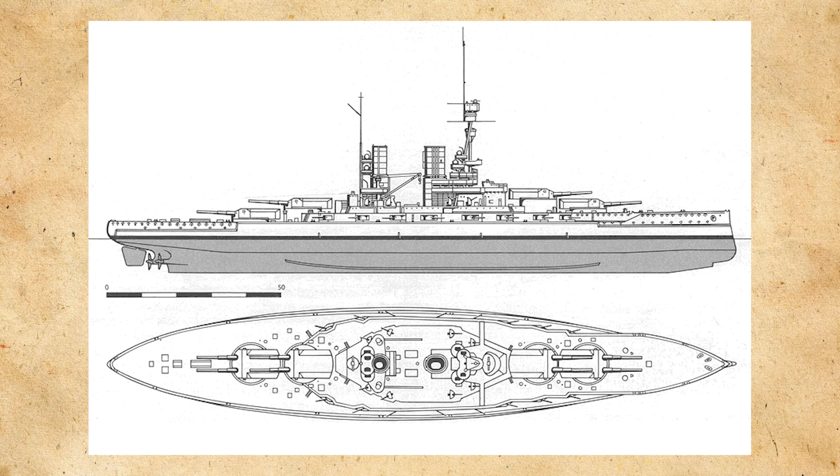The armor scheme consisted of an armored belt of between 6.7 and 13.8 inches, or 170mm to 350mm thick. The deck had an armor thickness of between 2.3 to 3.9 inches, or 60 to 100mm. The turrets had an armor thickness of between 3.9 to 13.8 inches, or 100mm to 350mm thick.